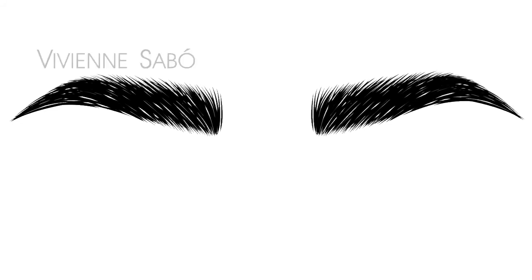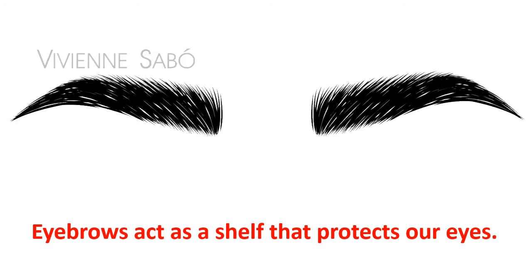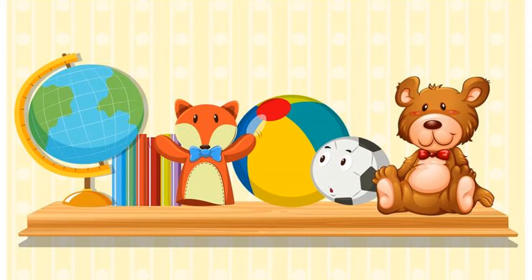So, for example, our eyebrows — how do they protect our eyes? Eyebrows act as a shelf that protects our eyes. What do we mean by a shelf? This is the shelf. Our eyebrows act as a shelf like this one. The shelf holds things and doesn't let them fall. So, the same as our eyebrows — it does not let anything fall into our eyes.